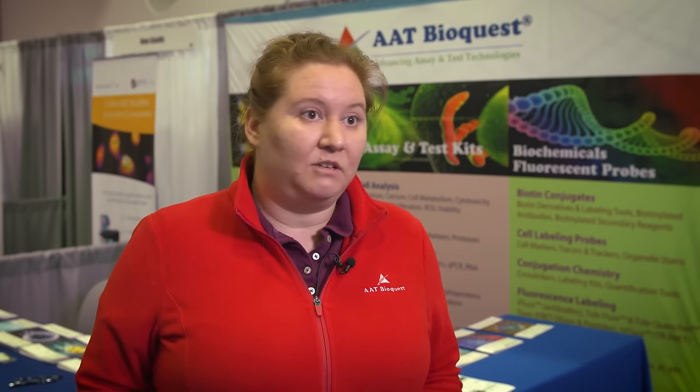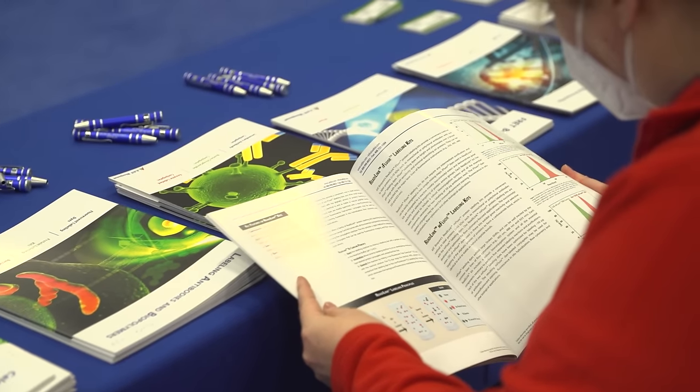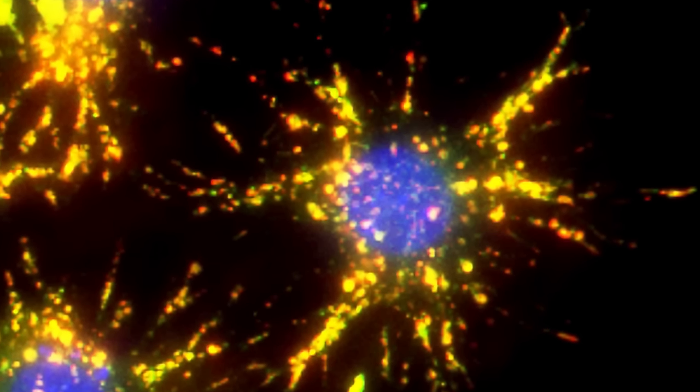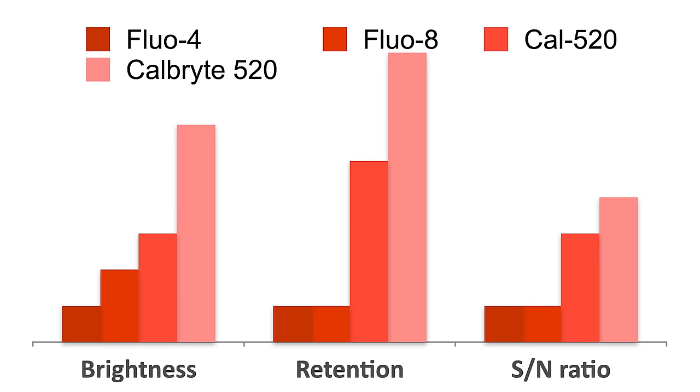Can they adapt to cell lines, to different types of variances of buffer? And we're very proud of the fact that these have been extensively tested. The calcium probe that really lights my fire on a personal level is probably our classic CalBrite 520, which is our expanded and improved version of the already improved Cal 520.